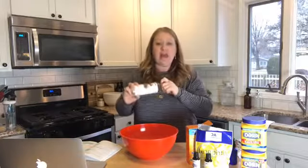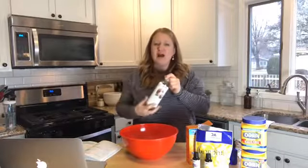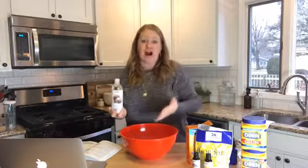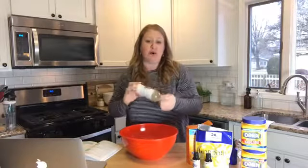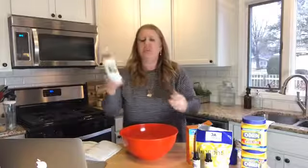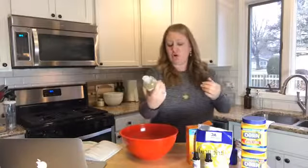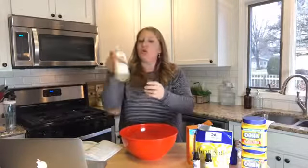I actually visited their facilities in Chicago over the summer and saw where they make everything — the quality and the mission behind the company — and I was just so impressed. This is not sponsored, I just love the products. Fractionated coconut oil stays liquid unlike the regular coconut oil in jars, and it's great for bath and body products and as a moisturizer.